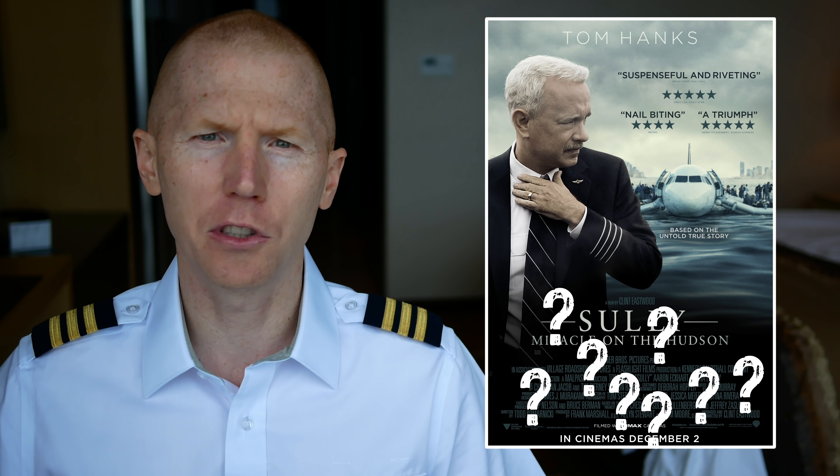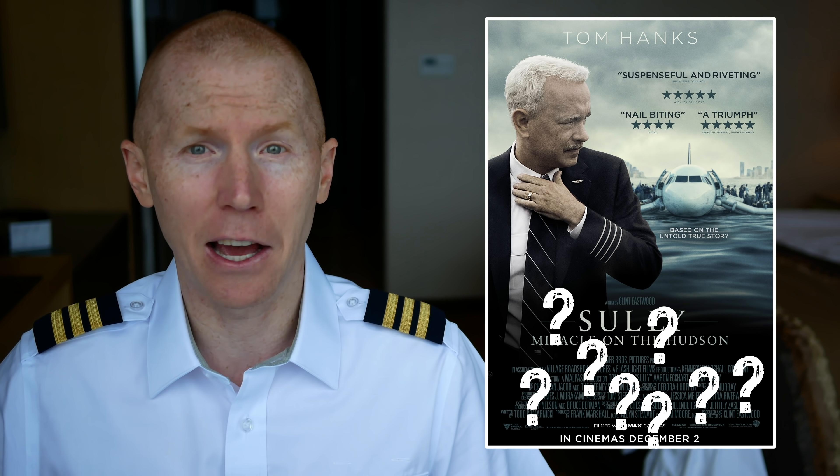After the Hollywood vs. reality video that I did on the Sully movie, I had a lot of comments and questions from people asking why isn't there something in front of the aircraft's engines to prevent birds from actually taking down an aircraft? In this video, I'm going to explain why they don't put something in front of the engines.